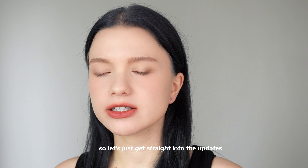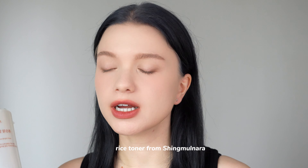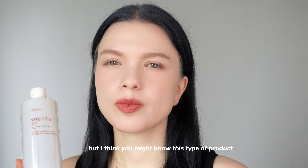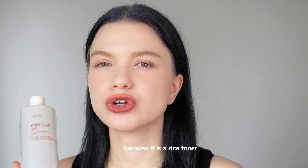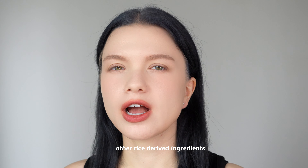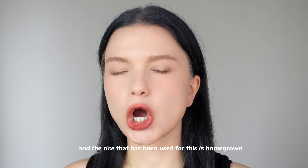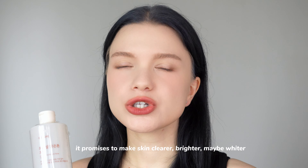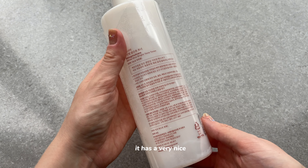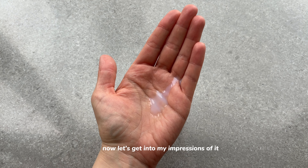Let's get straight into the updates. The first one is this rice toner from Shingmulnara — it's not a brand that's very well known outside of Korea. It contains hydrolyzed rice extract, rice bran extract, rice water, and other rice-derived ingredients. The rice used is Korean-grown. It promises to make skin clearer, brighter, and more moisturized with smooth texture. It has a nice creamy texture and is recommended for all skin types.